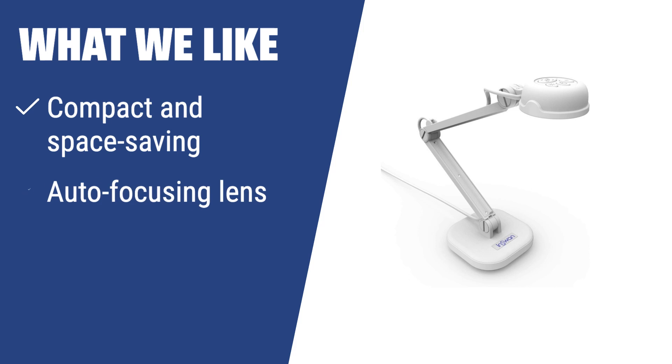What we like: Looking for a compact and space-saving document camera with an auto-focusing lens and a decent microphone? The INS-1 is the perfect choice. With its anti-glare sheet and LED light, this camera is great for capturing images in extreme lighting conditions. If you have limited desktop space and want something effective and attractive, this camera is the one for you.